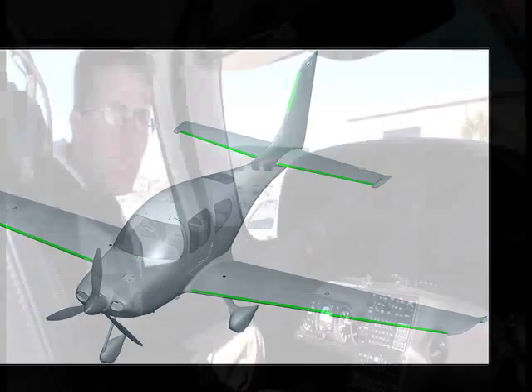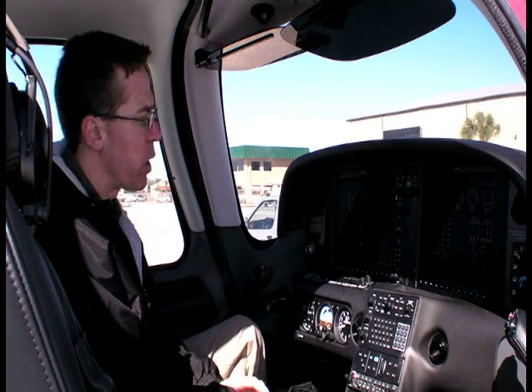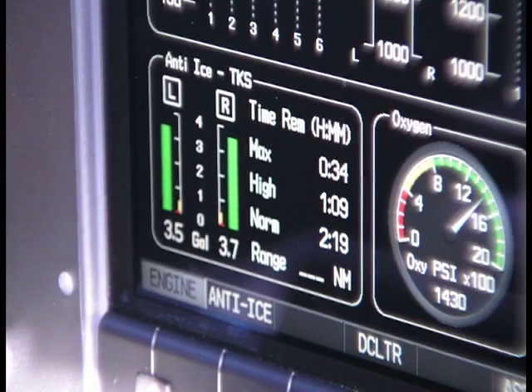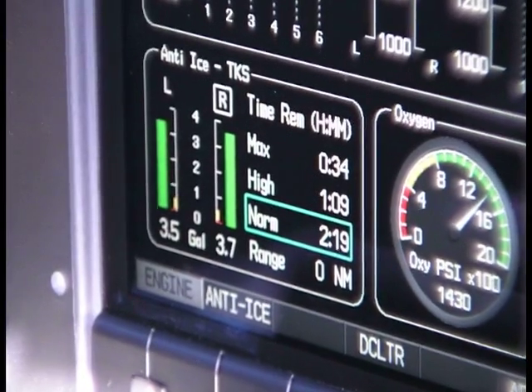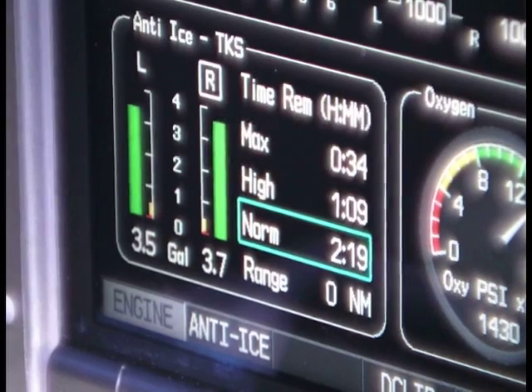Here's how the known ice protection system is integrated in the Cirrus Perspective by Garmin Avionics. When I turn the pump on, you'll notice there's a blue box that shows up under the mode that you're in, and it also gives you the duration of the fluid within that mode.